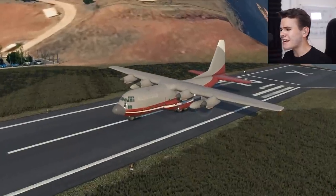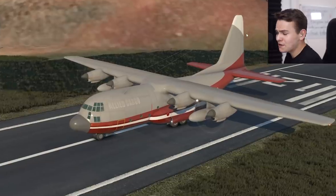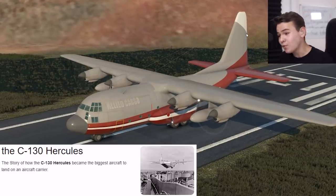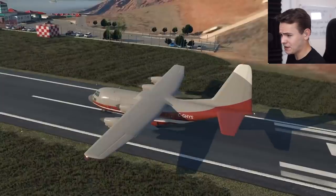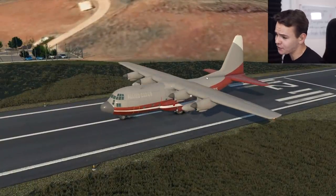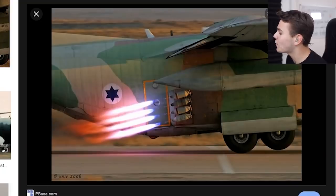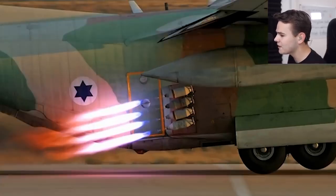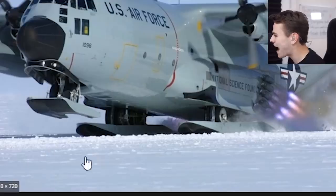The Lockheed Martin C-130 is a plane that's very famous for its very good runway performance. For example, this is the biggest plane to have ever operated on an aircraft carrier. And I mean, this is really a big plane. One of the reasons it has such a good takeoff performance, for example, is its J-TOW rockets.